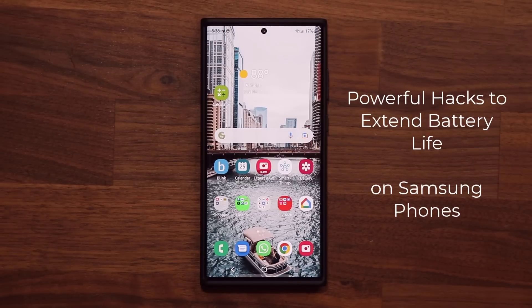Hey guys, Sock here from Socky Tech. In today's video, we have a great hack to save battery life on your Samsung Galaxy smartphone. So let's dive in and get started.